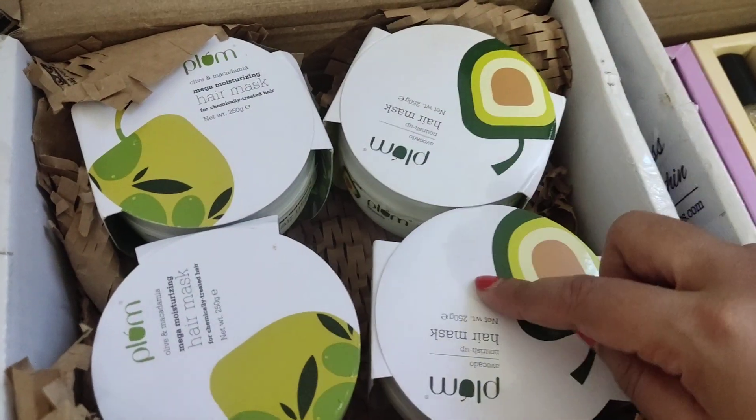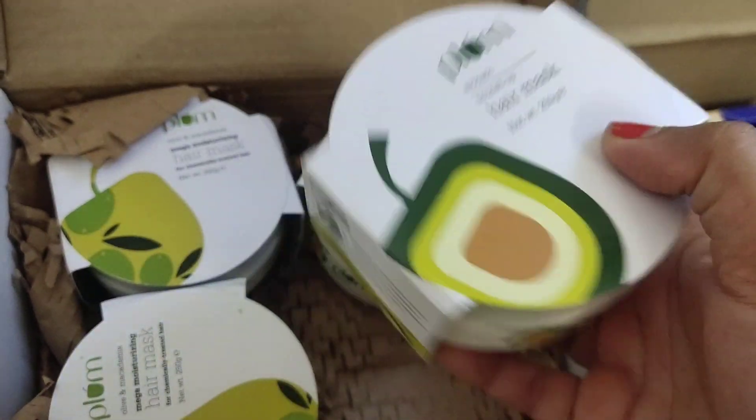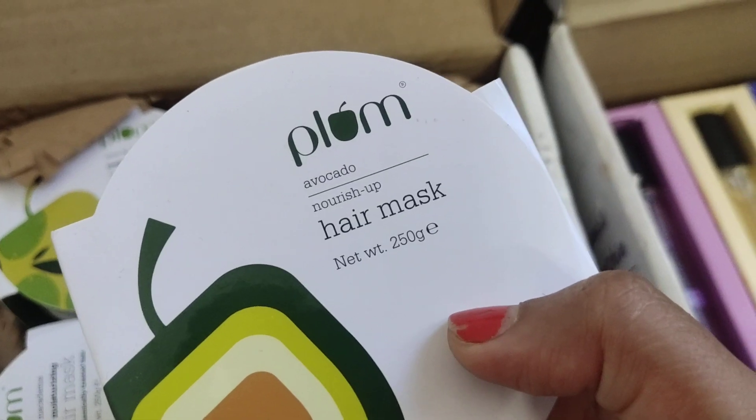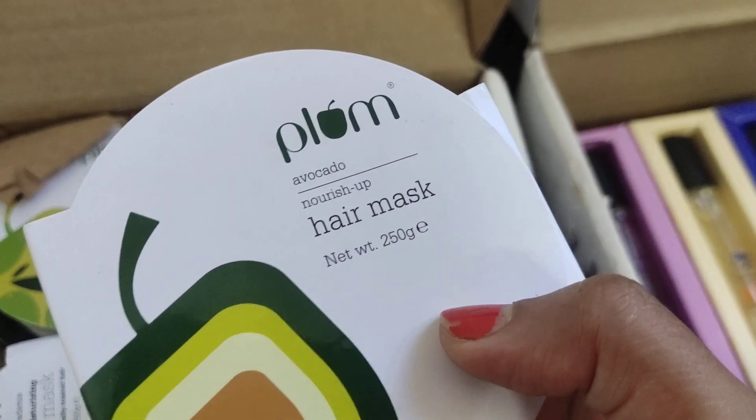I have four hair masks from Plum — I bought two, and with the buy two get two offer, I got two more. This is the Plum Avocado Nourish Up Hair Mask, 250 grams.